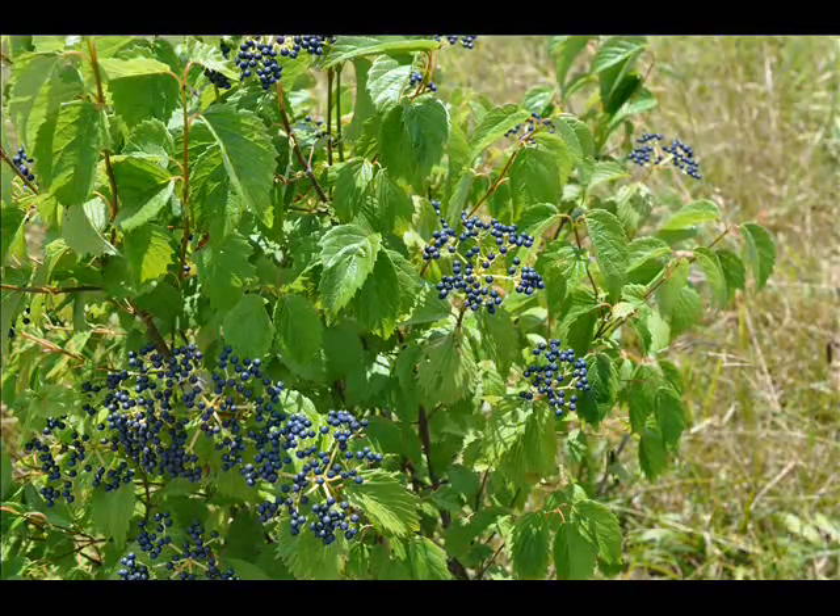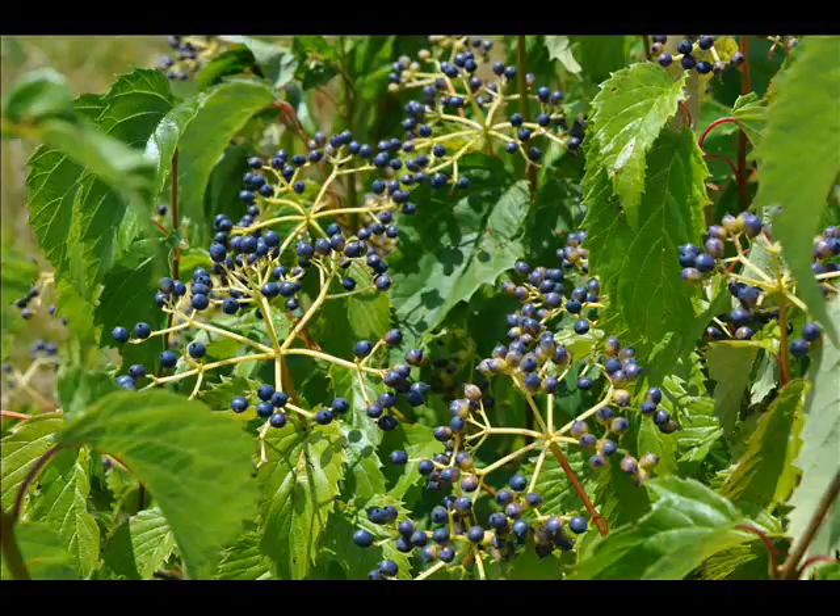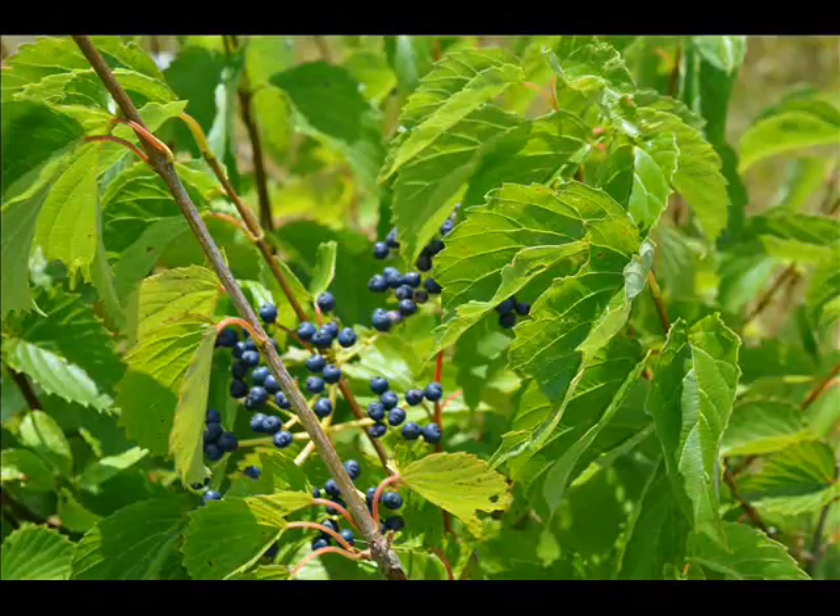It likes full sun to partial shade. It can take moist, well-drained soils, but it can tolerate wet soils and some dry soils as well. It prefers a slightly acidic soil. As strange as it may sound, this bush can also thrive underneath and near walnut trees.